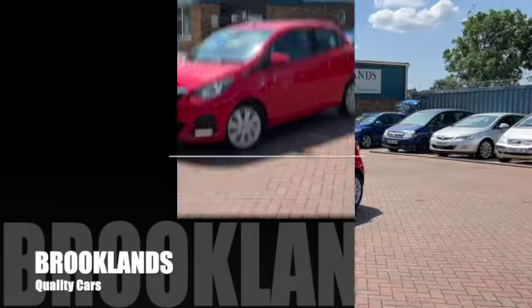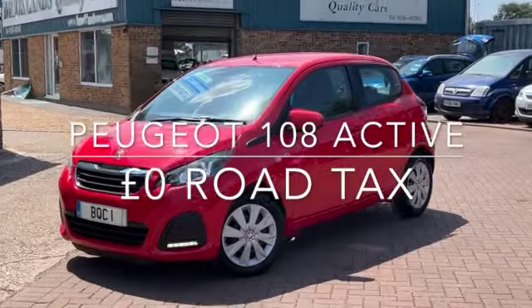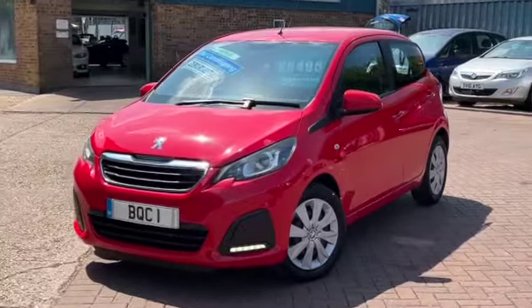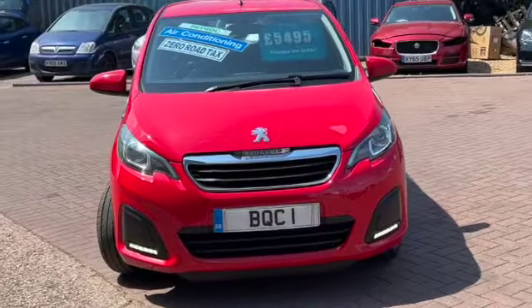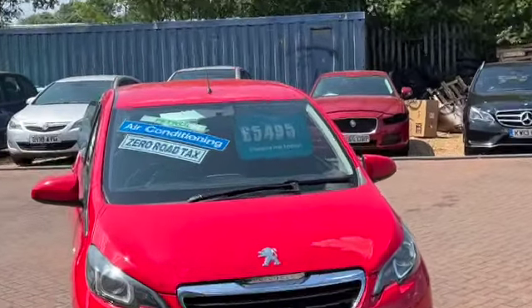Hi, welcome to Brooklyn's Quality Cars. Today we've got this lovely little Peugeot 108. This is the one litre active. It's a 2015 on a 15 plate with 71,000 miles and we've got it advertised today at £5,495.